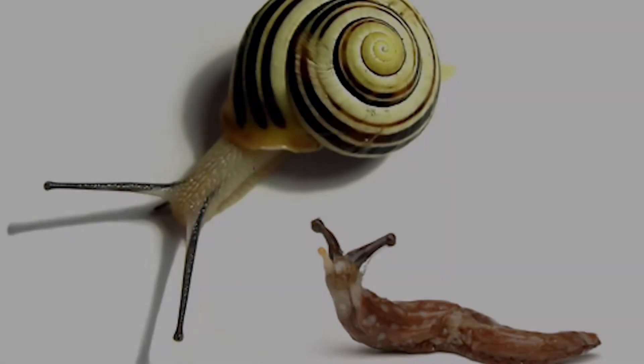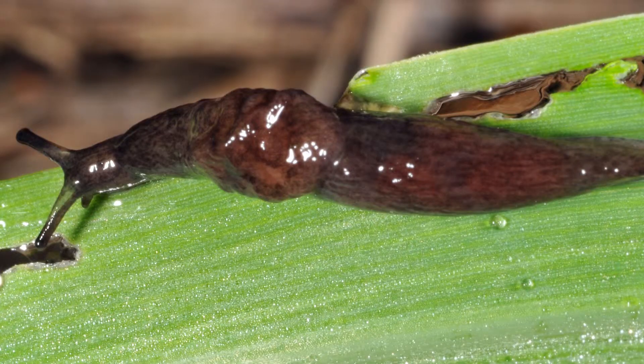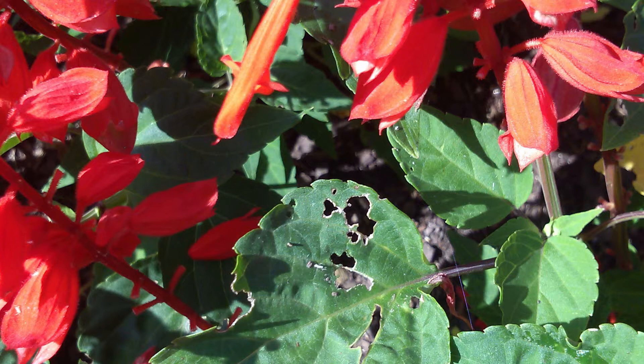The last group of pests we will discuss are slugs and snails. Slugs and snails are rarely seen due to their nocturnal nature, but their presence can be easily seen on leaves riddled with holes. Slugs and snails prefer warm, wet, and dark places. This picture shows a salvia plant that has become a natural buffet for slugs and snails.